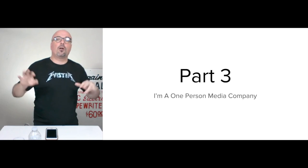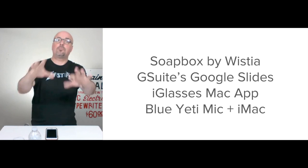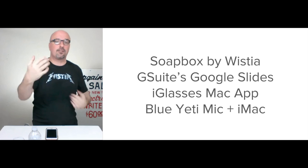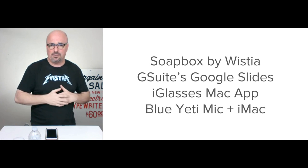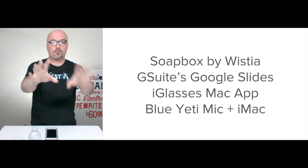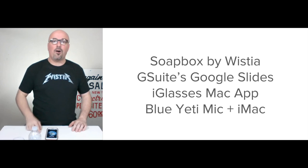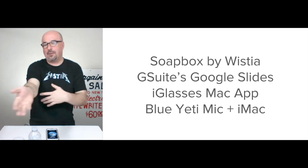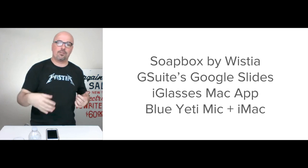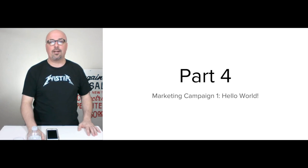The third part of the user experience is that I'm a one-person media company. I'm creating these videos without having to edit them, thanks to Soapbox by Wistia — their pro version is only about $150 a year. I also have G Suite; Google Slides is what I've created this with. I'm using the Eyeglasses Mac app, a Blue Yeti mic I bought years ago, and an iMac desktop — and that output fits, right. It's the same setup with the video I'm shooting right now.